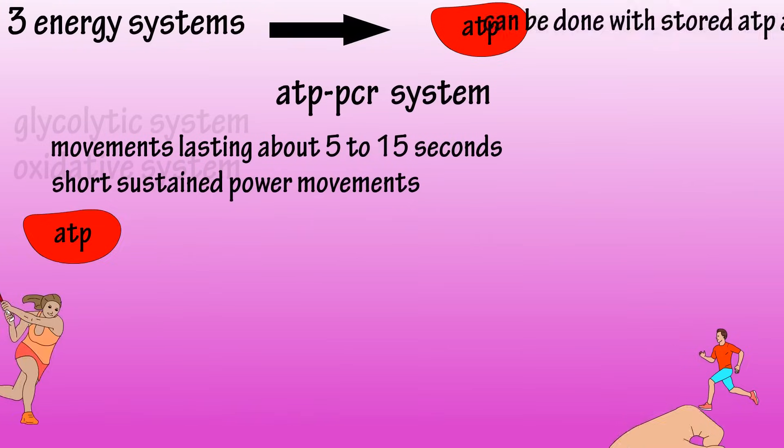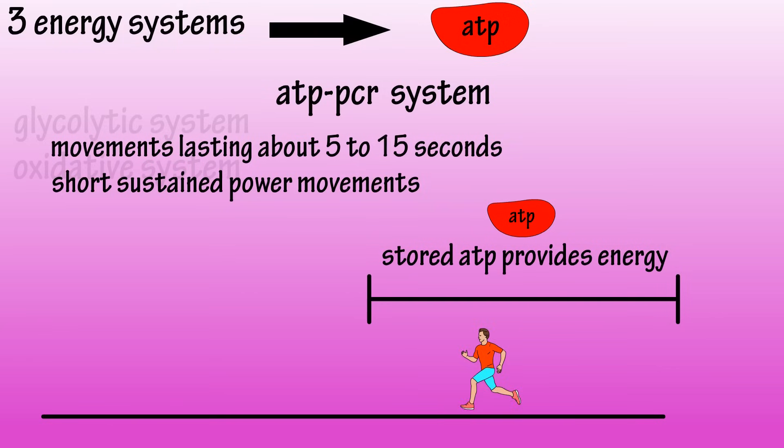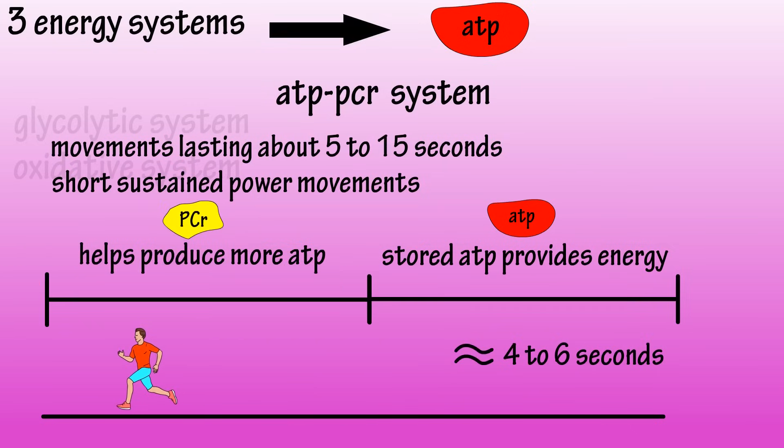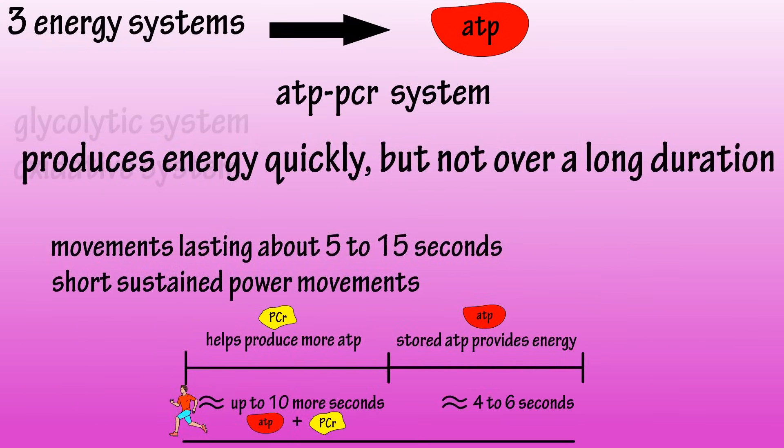During short sustained power movements, or any quick bursts such as a short sprint, ATP will provide the energy alone for the first few seconds, with a compound called creatine phosphate, or PCR, buffering the ATP for another few seconds. Like ATP, the amount of PCR is limited, so this system can provide energy for movements up to about 15 seconds in total. This energy system produces ATP very quickly, but not over a long duration.